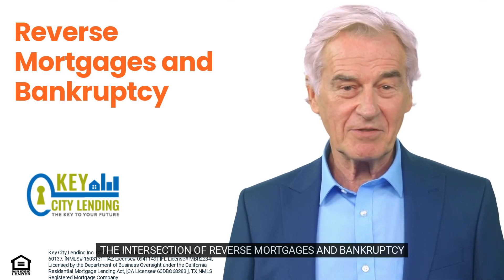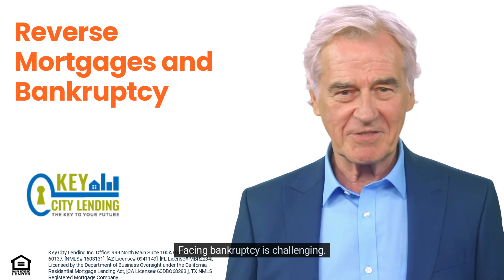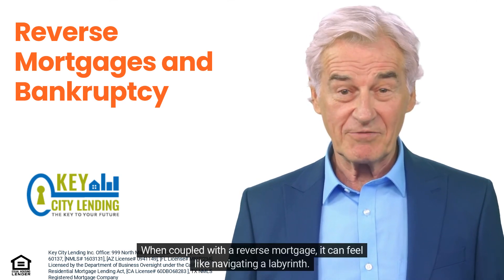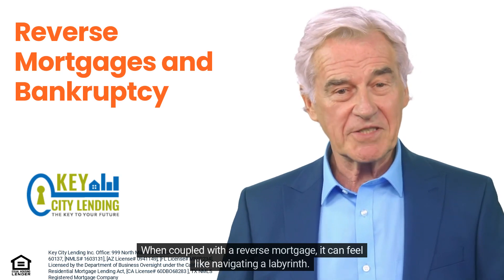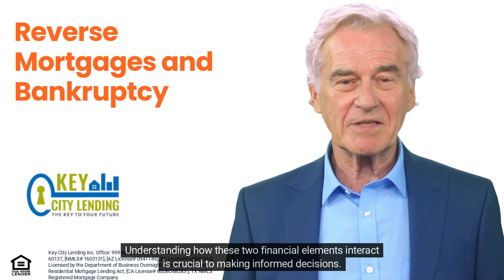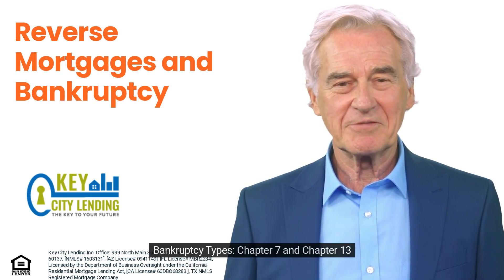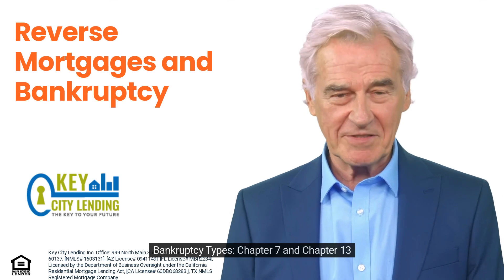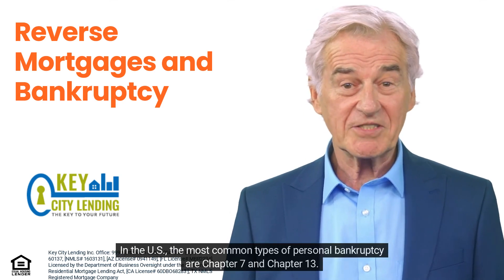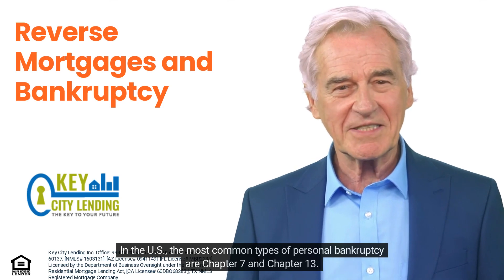The intersection of reverse mortgages and bankruptcy: facing bankruptcy is challenging, and when coupled with a reverse mortgage, it can feel like navigating a labyrinth. Understanding how these two financial elements interact is crucial to making informed decisions. In the U.S., the most common types of personal bankruptcy are Chapter 7 and Chapter 13.